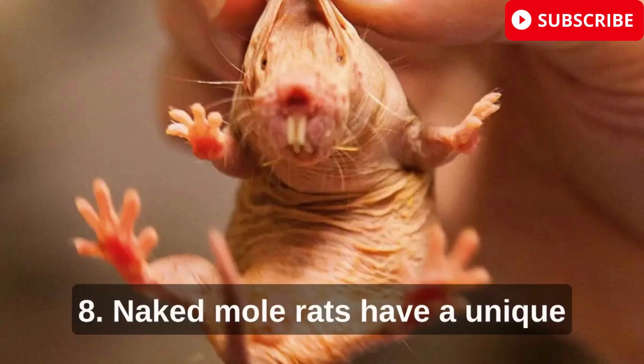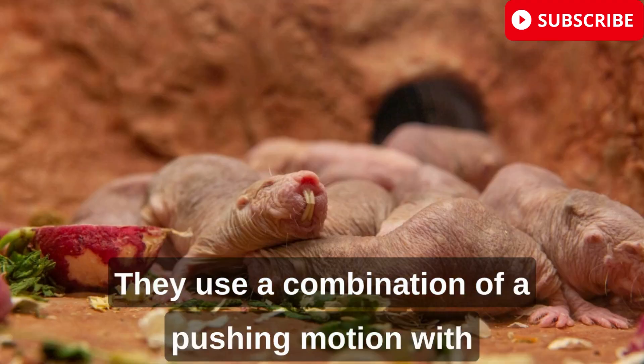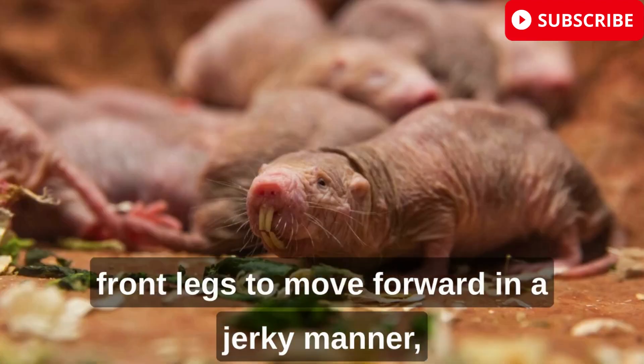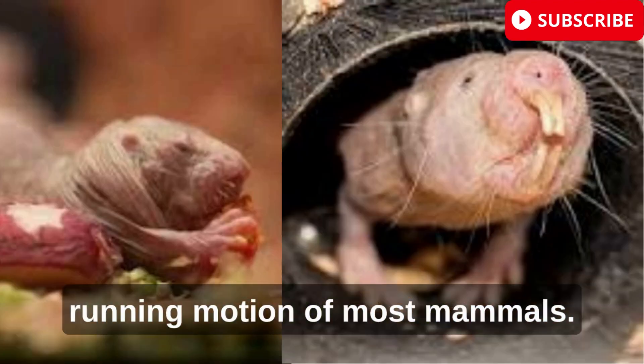Naked mole rats have a unique way of moving called inching. They use a combination of a pushing motion with their hind legs and a pulling motion with their front legs to move forward in a jerky manner, which is quite distinct from the typical walking or running motion of most mammals.